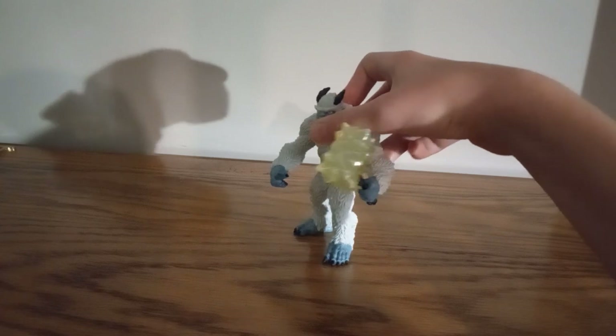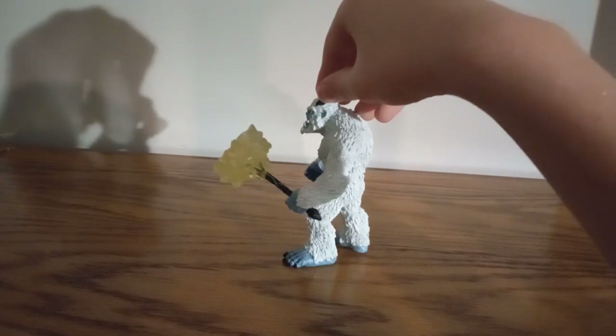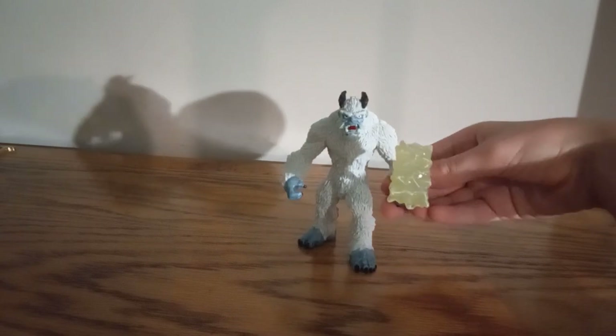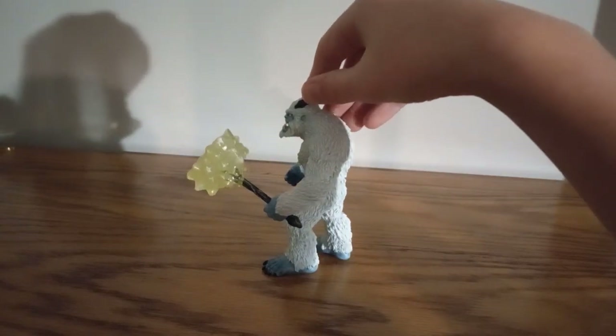Hello and welcome to the video review of the Schleich Eldredor Creatures Ice Monster. He is a literal ice monster, but he is based on a Yeti.